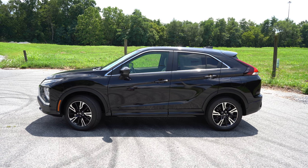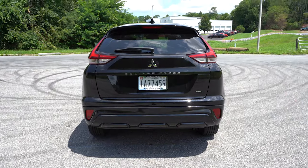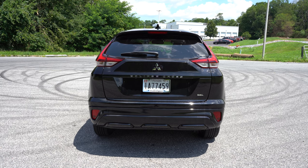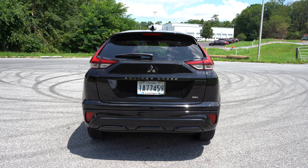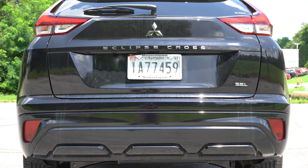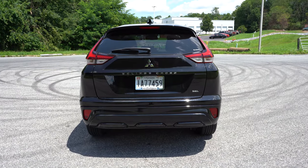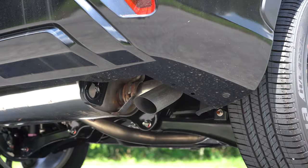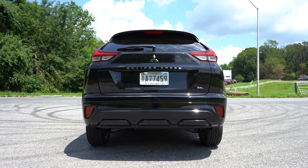Moving to the rear: at the top you'll find a body-colored shark fin antenna. The rear spoiler differs substantially between trim levels — the SEL has a more tamed rear spoiler, while the SE and optionally the LE get a much more aggressive rear spoiler. LED tail lights come standard. There is also trim-level badging on the rear tailgate — an easy way to identify trim levels on the lot. Below, a single exhaust outlet is tucked away on the passenger side.